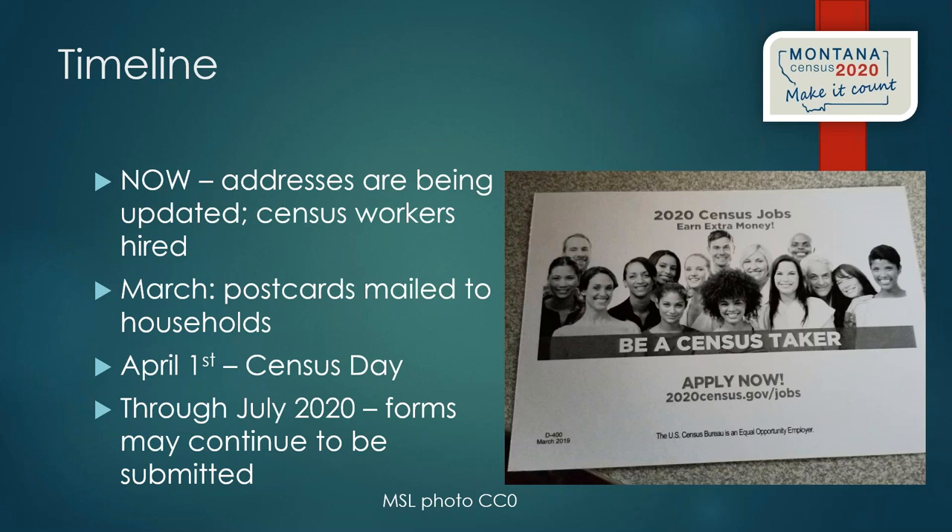Some libraries have been hosting Census Bureau job fair days, helping people get their applications in and complete fingerprinting. Those census jobs are getting filled in the next few weeks.